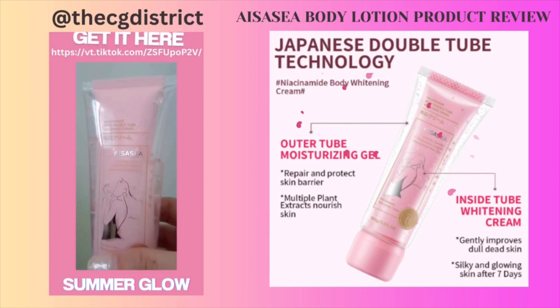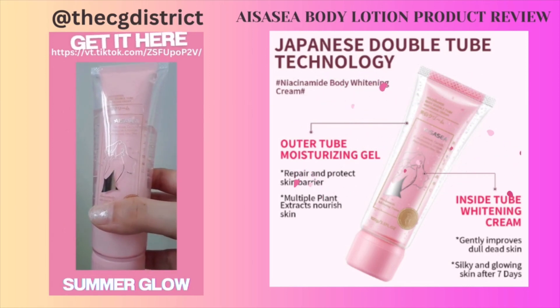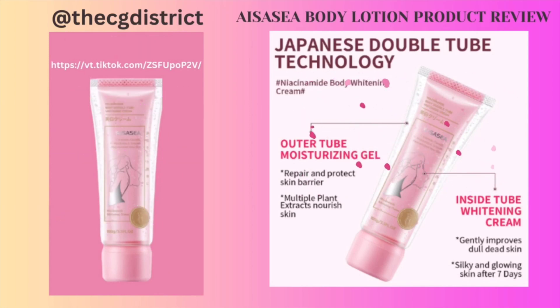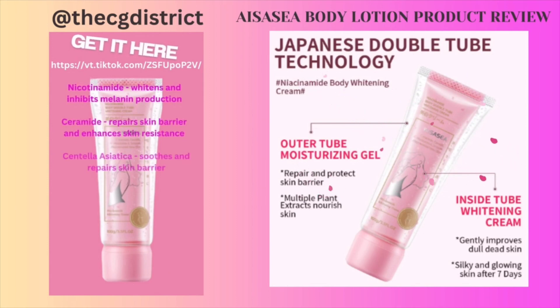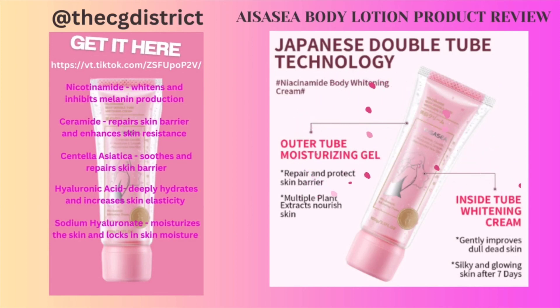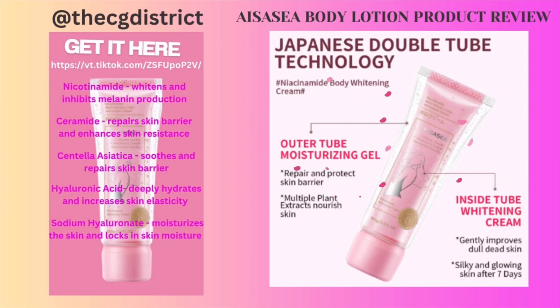Japan's best-selling double tube whitening cream is now here in the Philippines. This lotion has a Japanese whitening and nourishing formula: nicotinamide that whitens skin and inhibits melanin production, ceramide that repairs skin barriers, centella asiatica that soothes and repairs the skin barrier, hyaluronic acid that deeply hydrates skin, and sodium hyaluronate that moisturizes skin and locks in moisture.